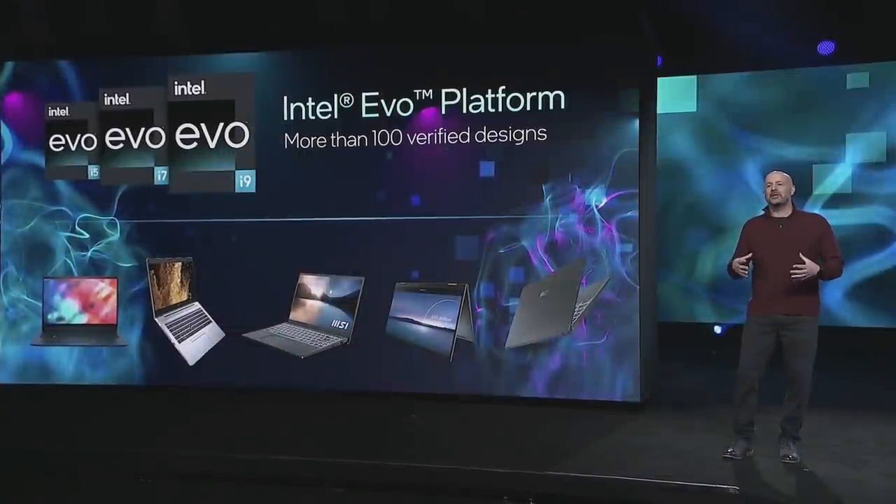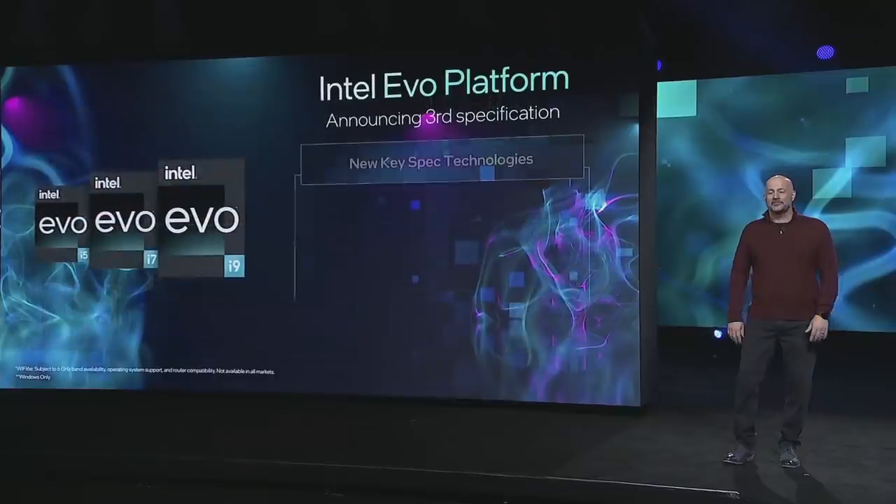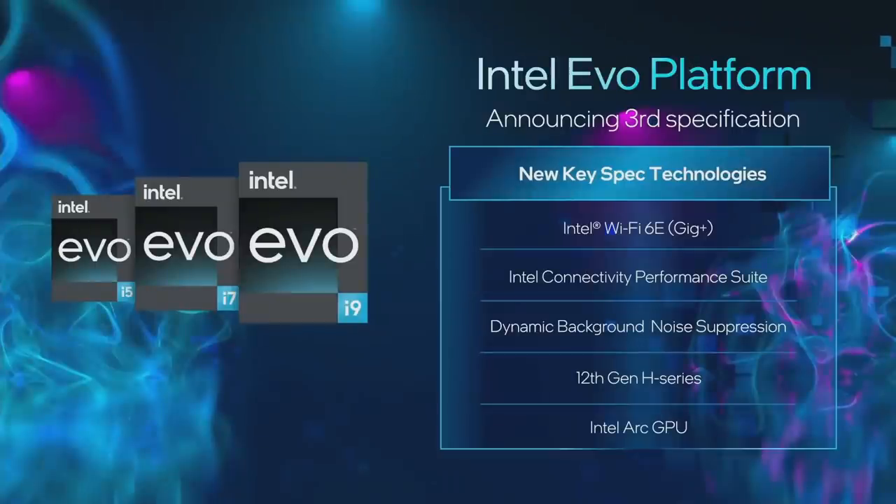Today I'm pleased to announce the third generation of our Intel Evo spec. In this spec, we're adding new technologies to the platform, including Intel Wi-Fi 6E and background dynamic noise reduction using the AI engine built right into the platform. For people looking for additional performance, we're extending the spec to include select 12th Gen H series designs and an option that includes our new Intel Arc discrete graphics that you're going to hear more about later.